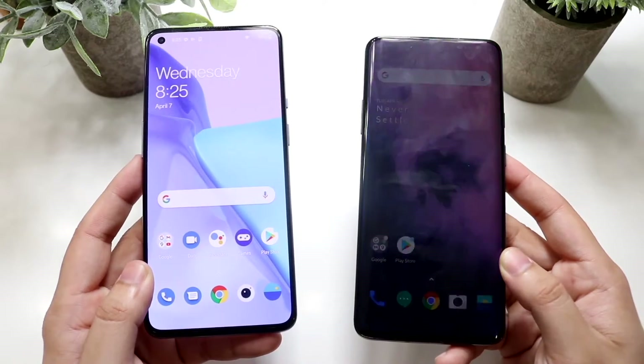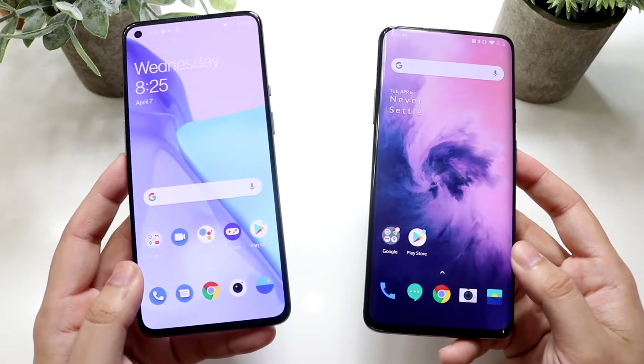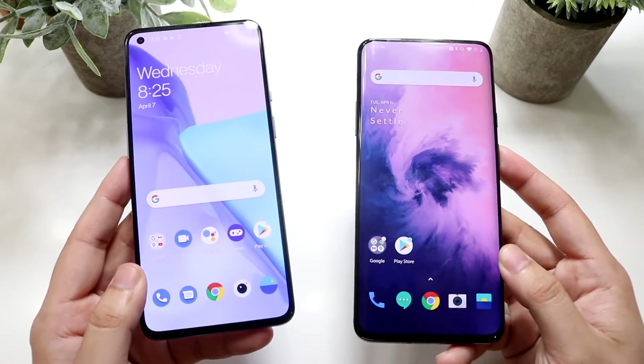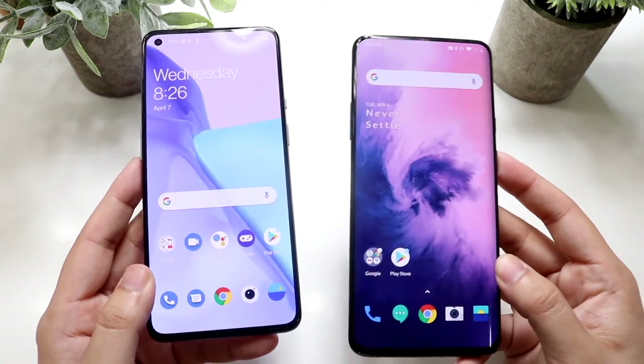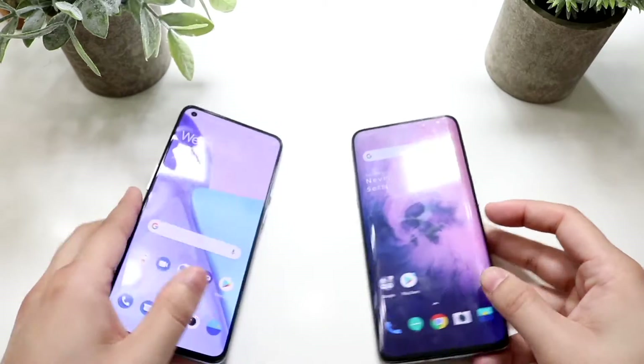Let's do a speed comparison between both these phones. The OnePlus 9 has the faster Snapdragon 888 chipset, and the base model of the OnePlus 9 has two extra gigs of RAM versus the OnePlus 7 Pro's six gigs of RAM on the base model. Keep that in mind as we do the speed comparison and see which one is faster.